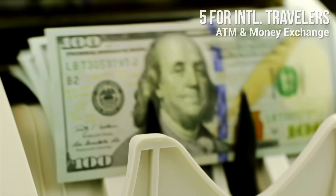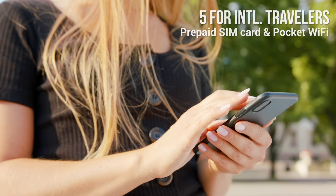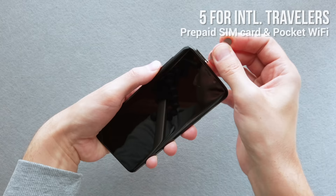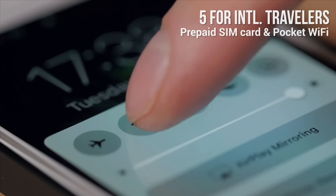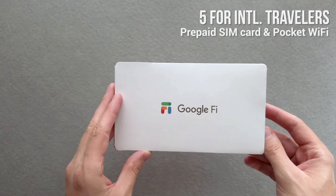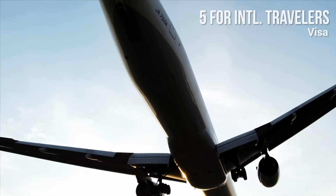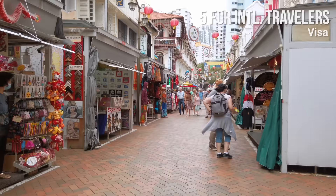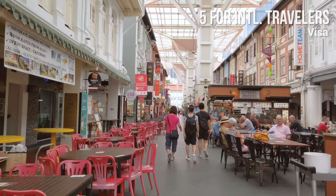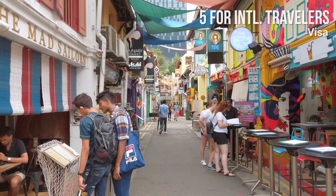Prepaid SIM cards for tourists cost around 15 Singapore dollars. Local carrier options include M1, Singtel, and StarHub. Alternatively, you can rent a mobile hotspot. If you're from the US and travel a lot, consider using Google Fi. Visa: Most nationalities, including residents of the United States, Canada, the European Union, Australia, New Zealand, Norway, South Korea, Switzerland, and the United Kingdom, can enter visa-free for a maximum of 30 days. Some nationalities can enter visa-free for up to 90 days.